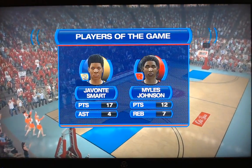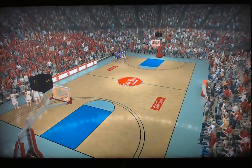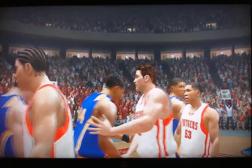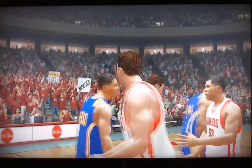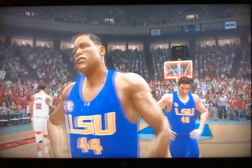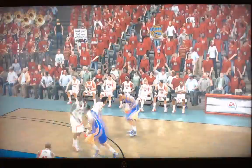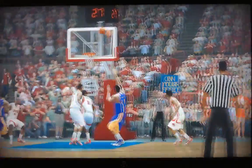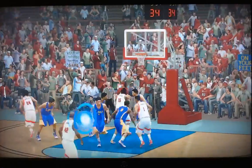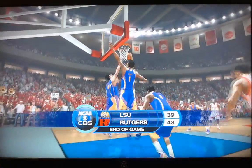Overtime — Javante Smart and Miles Johnson, your players of the game. But what a game we saw. Rutgers, in their first trip to the tournament in a long, long time, get the win over ninth-seeded LSU. Eight-seed Rutgers 43, ninth-seed LSU 39 in overtime. Rutgers will take on Dayton in round two. This is the East Region. This is March Virus 2020, road to the final four. Thank you.